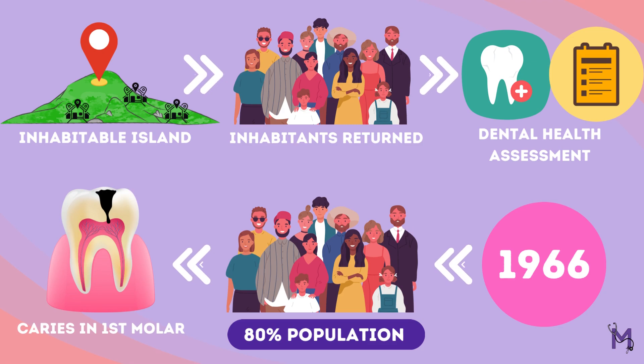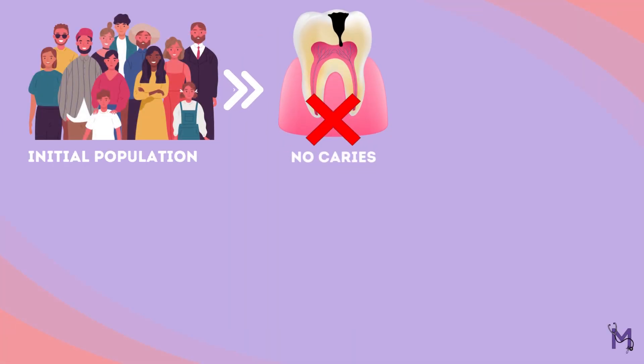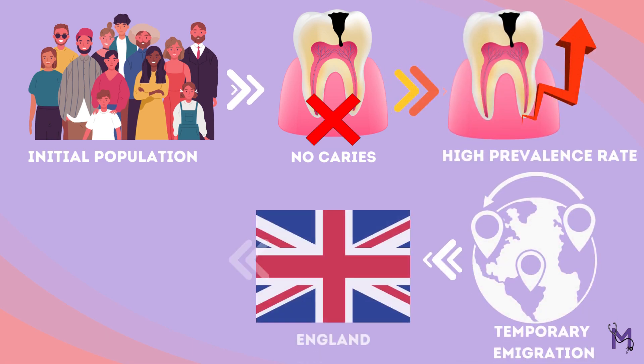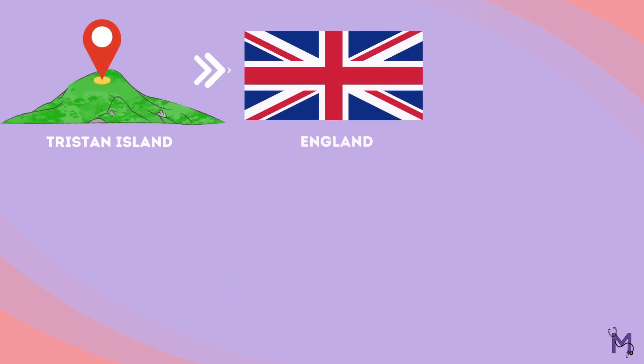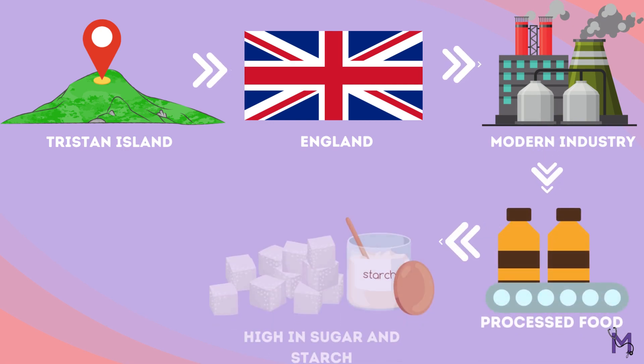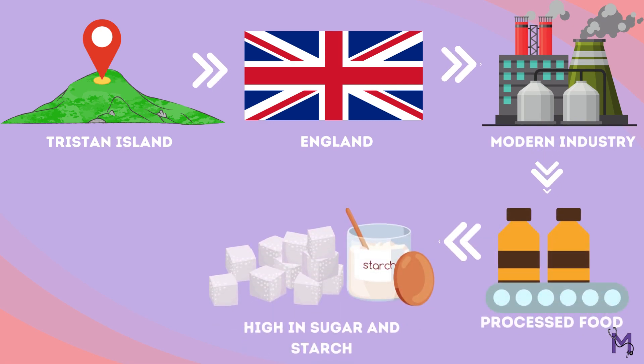It was determined that the initial population had no caries, but prevalence rates rose sharply after temporary emigration to England and after returning to the island. This was concluded to be because the island, like England, had modern industries being established, bringing processed foods high in sugar and starch, which in turn led to the increased prevalence of dental caries.